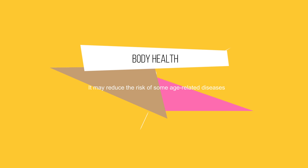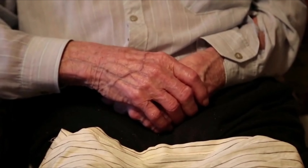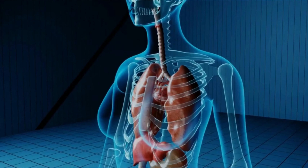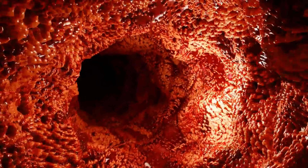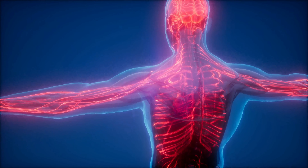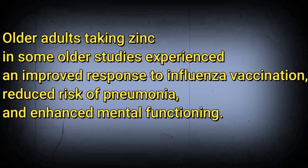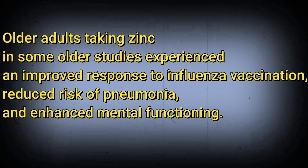Zinc may significantly reduce the risk of age-related diseases such as pneumonia, infection, and age-related macular degeneration (AMD). Zinc may relieve oxidative stress and improve immune response by boosting the activity of T cells and natural killer cells, which help protect your body from infection. Older adults taking zinc experienced an improved response to influenza vaccination, reduced risk of pneumonia, and enhanced mental functioning.